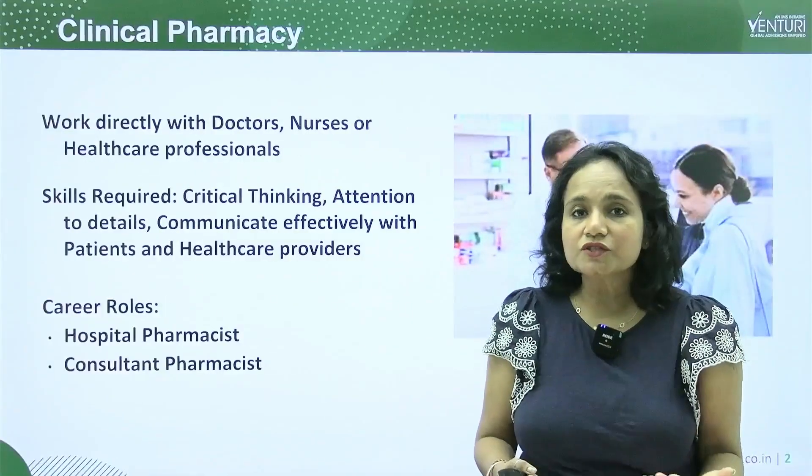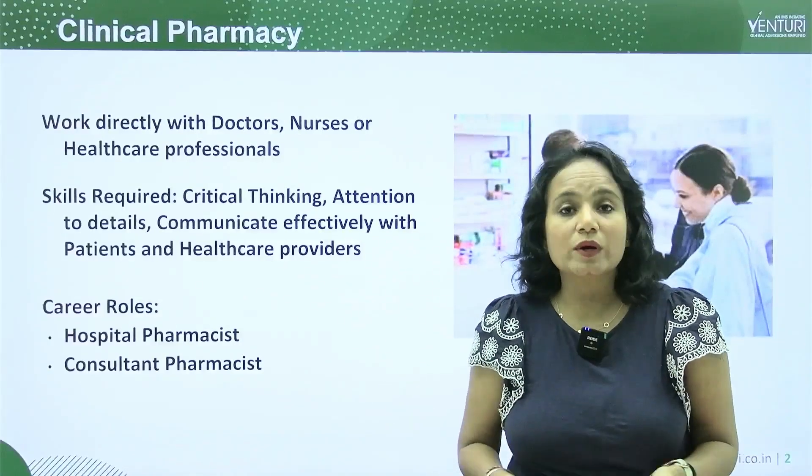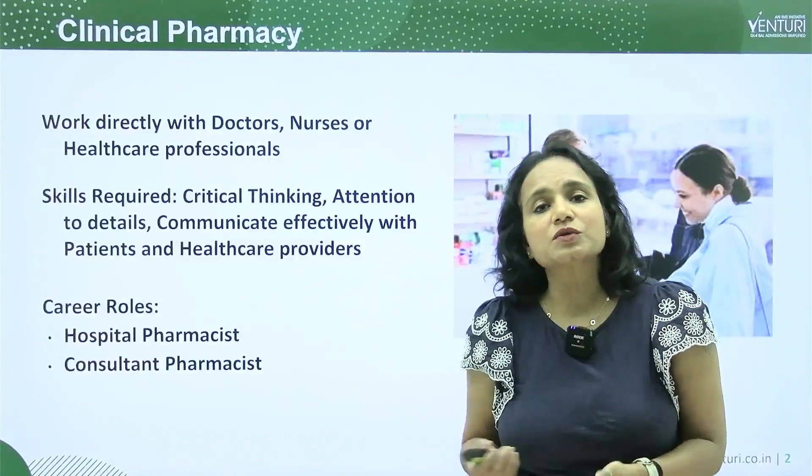The career paths after you complete your pharmacy degree are divided into two to three paths. One is a clinical path, retail, and a research path.